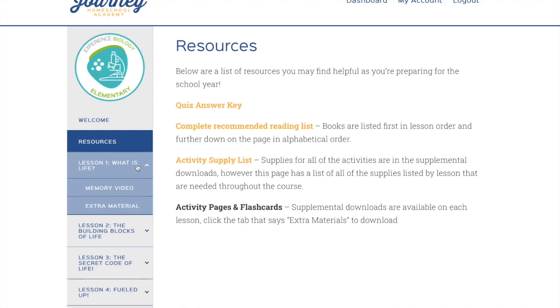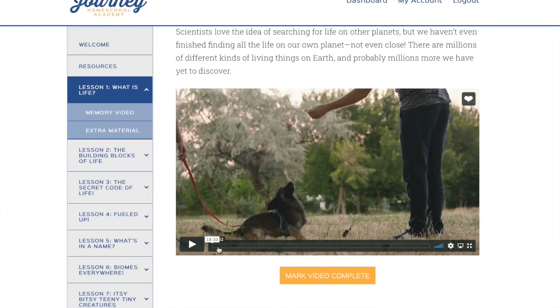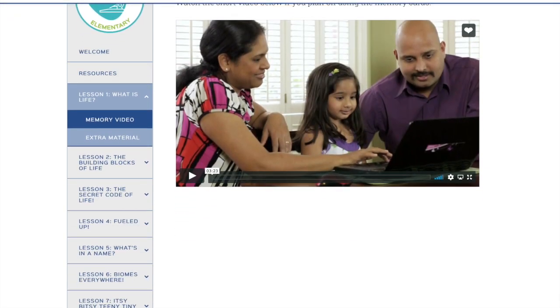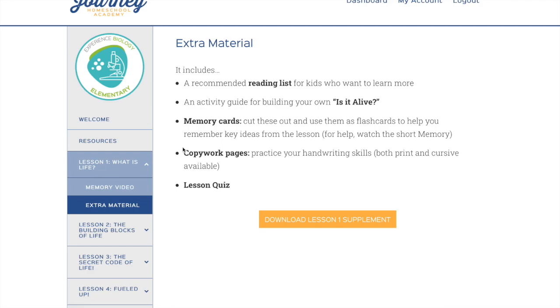The first thing you have is Resources, where you can find the quiz answer key plus the complete recommended reading list and the activity supply list if you want those all together rather than per lesson. When you go into each lesson, the first thing you click on is the lesson itself, which is where you find the video — it's 15 minutes and 33 seconds. After the video, there is the memory video, which is about three minutes long and goes over the information on those memory work cards. Then the Extra Material section is where you download all of those activities: the reading list, the activities, any papers needed, the memory cards, the copywork pages, and the lesson quiz.